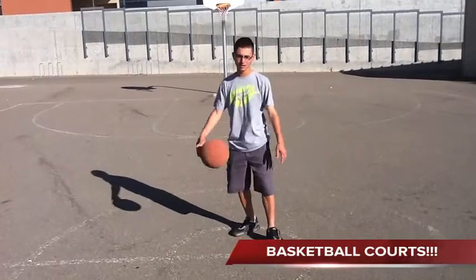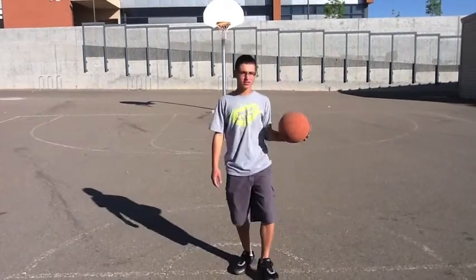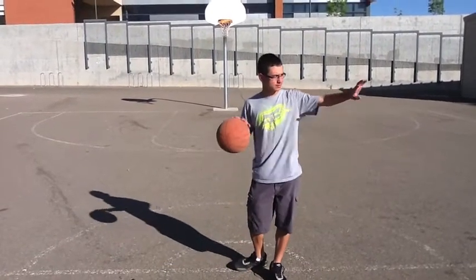Basketball courts outside. The freshman building behind me. The bubble. The track and field. Soccer field, tennis. Softball, baseball over there.